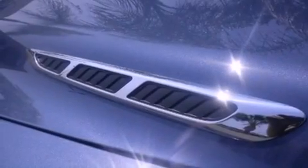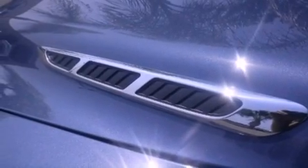Memory settings for the seat positions let you recall your favorite alignments with the push of one button, and the heated seats can warm you up in seconds, keeping you and your passengers comfortable the whole trip.